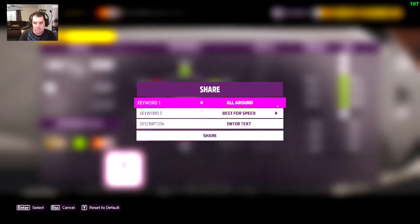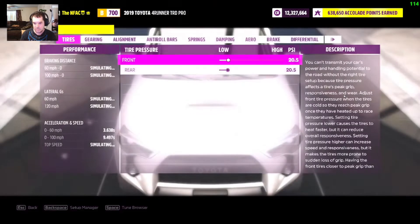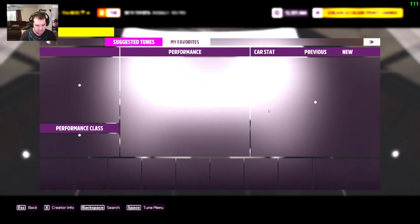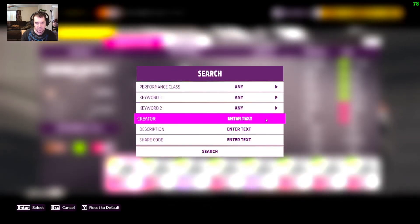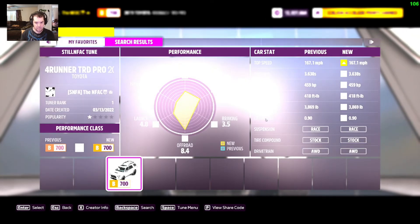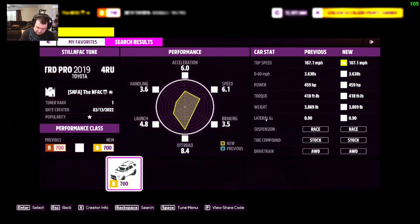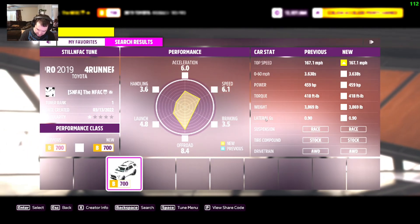Keyword one is going to be 'good all around' because it is good all around. Keyword two is also going to be 'good all around.' Description is going to be 'tuned by StillNFAC on Twitch.' You can always catch me on Twitch — it's StillNFAC, one word — and on YouTube at Not Fooling Around Crew, that's two words. We're going to go into tune browser, search by creator — THE NFAC. The share code for this tune, if you want to give it a try, is 141745187. Toyota 4Runner TRD Pro at B700.